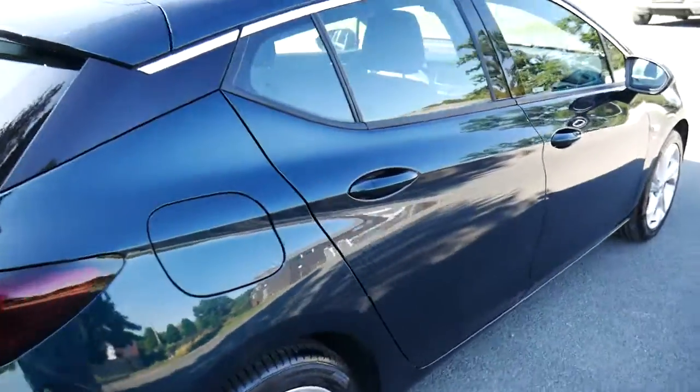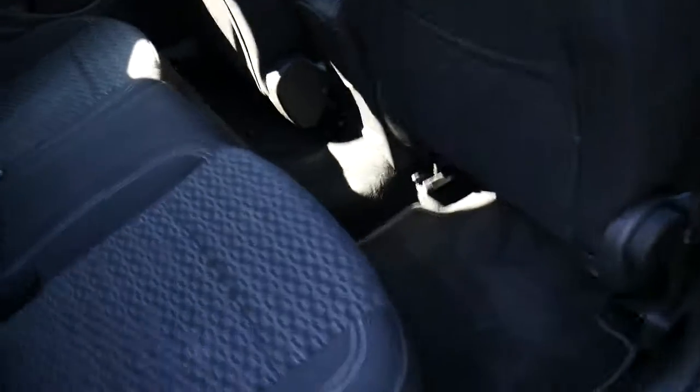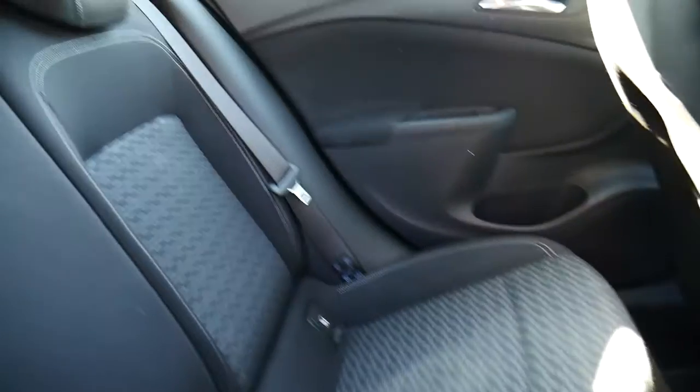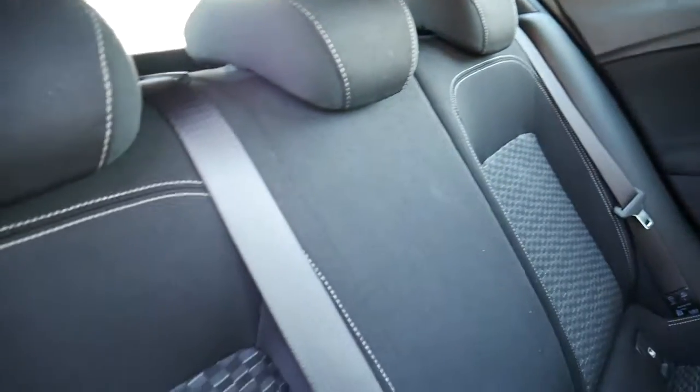Going around this side and into the back, as you can see with the seats in the normal position you do have quite a bit of leg room. Throughout the vehicle you have this black cloth upholstery with an accent pattern down the middle.